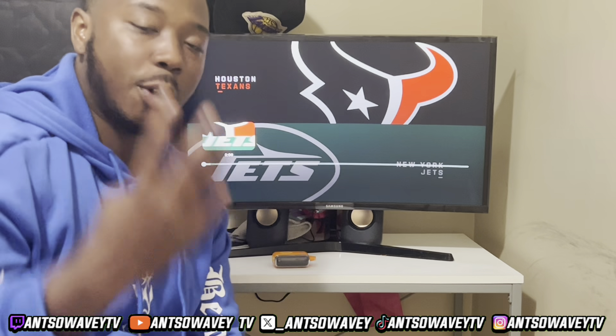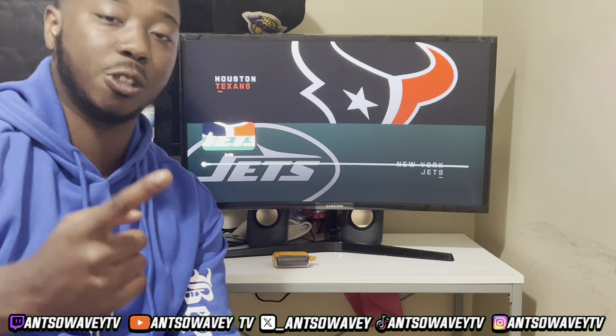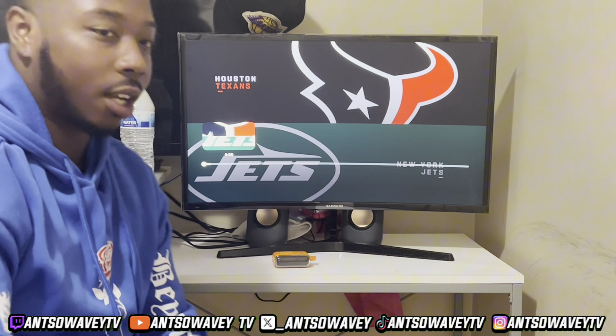Boom! We're on a roll. 4K. Make sure y'all like and subscribe. Today we got the Texas versus Jets — let me know who y'all got.